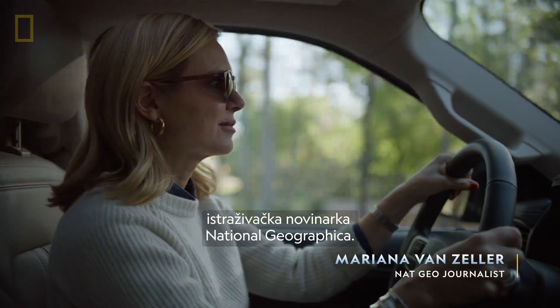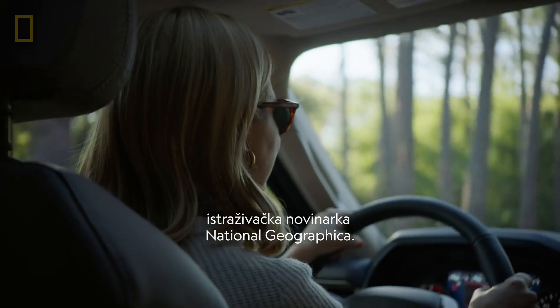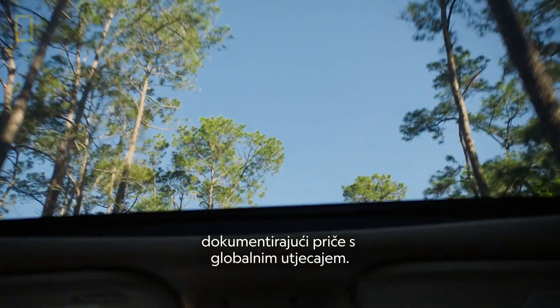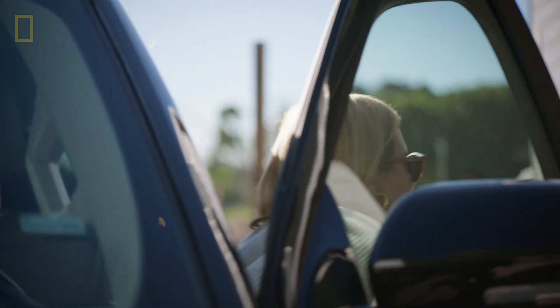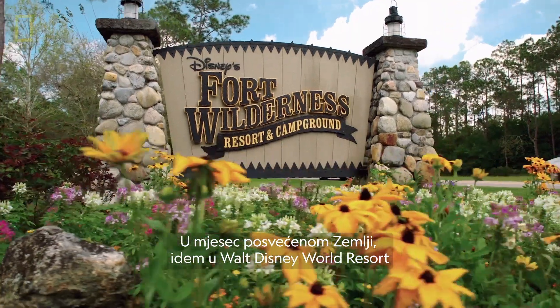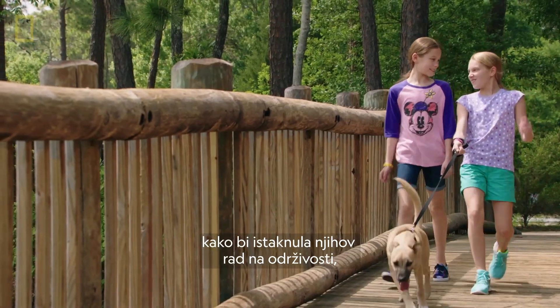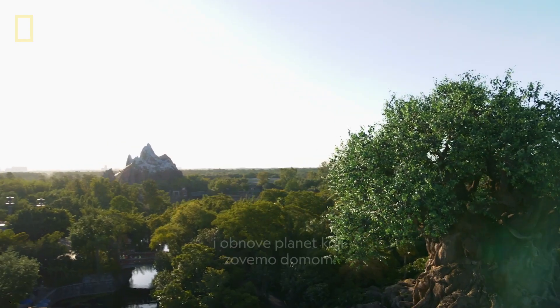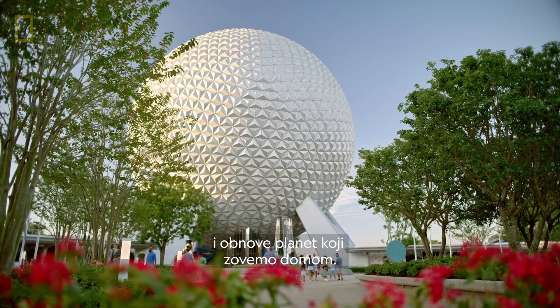I'm Marianna van Zeller, National Geographic's investigative journalist. I've traveled to the deepest corners of our world, documenting stories with a global impact. This Earth Month, I'm headed to Walt Disney World Resort to spotlight their sustainability work and environmental initiatives to protect and restore the planet we call home.